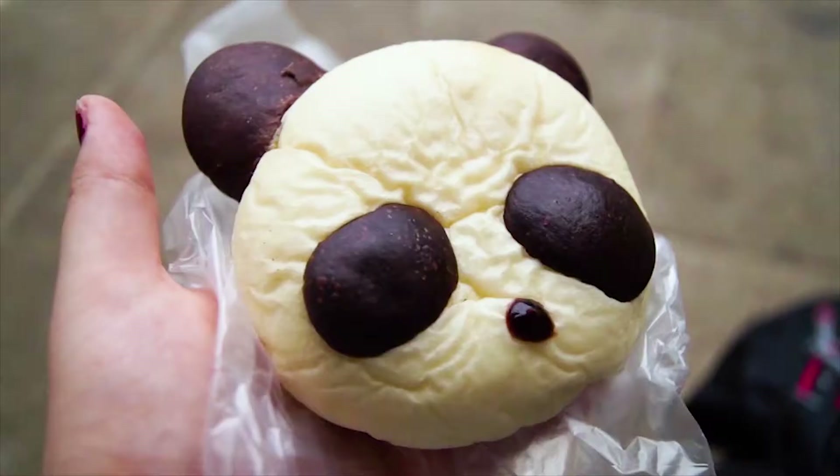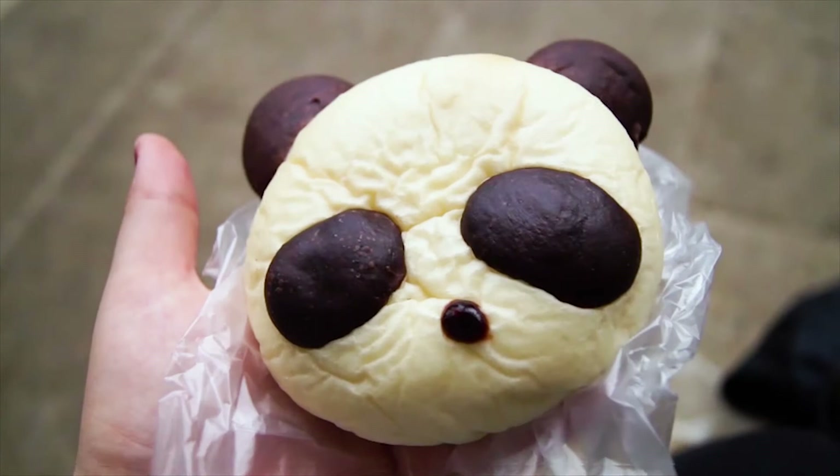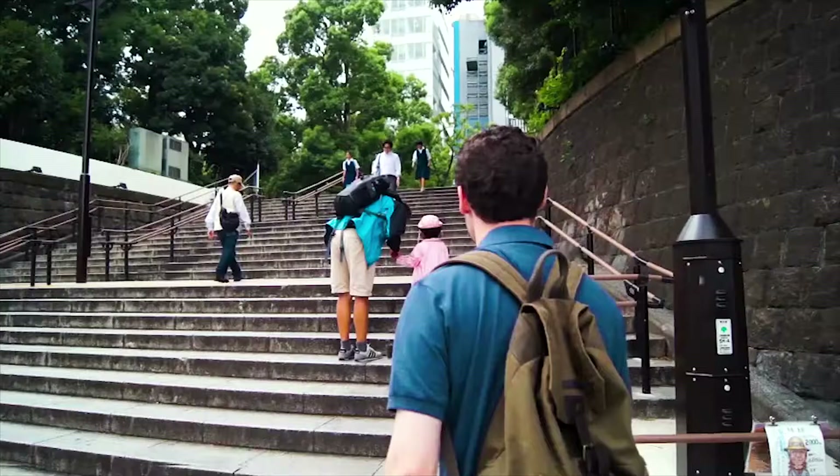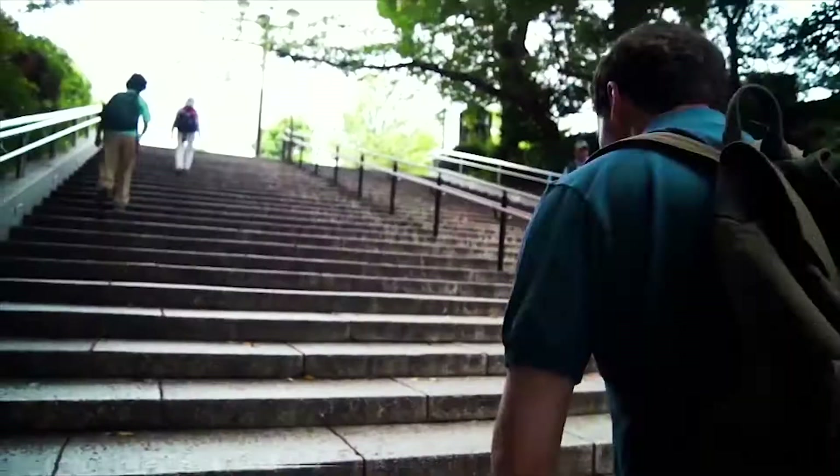This is probably the cutest breakfast I've ever had. I'm assuming the panda theme is because we're close to the zoo, and obviously the main animal in the Tokyo Zoo is the panda. But I almost don't want to eat it — it's too cute.